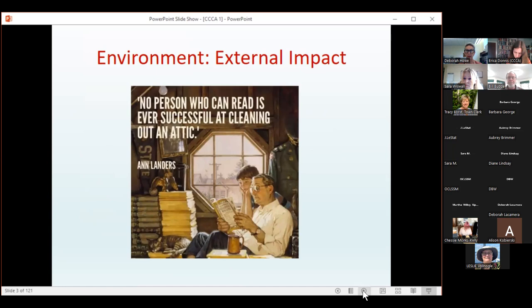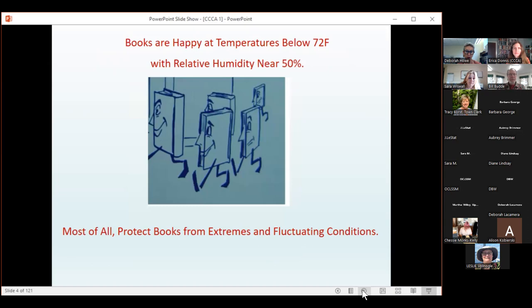First I want to talk about the environment and external impact. I saw this image on Facebook the other day and it encapsulated what I think many attics look like — full of books. There's also a military garment in the background and a photo hanging on the wall. Books do not like to be in fluctuating environments, which attics and basements are exactly those places.